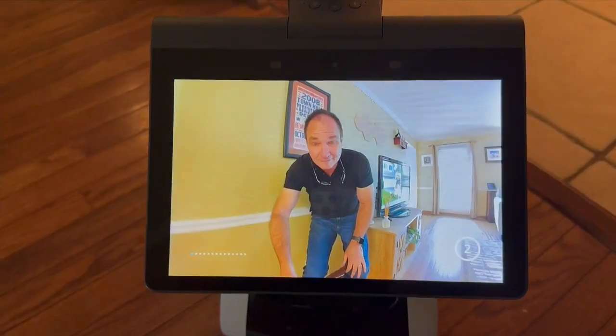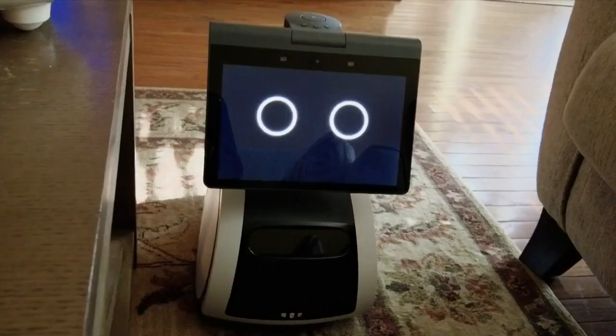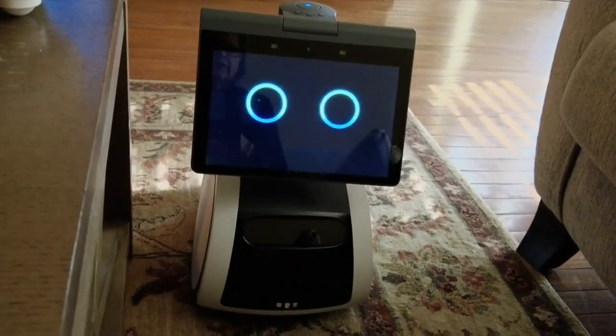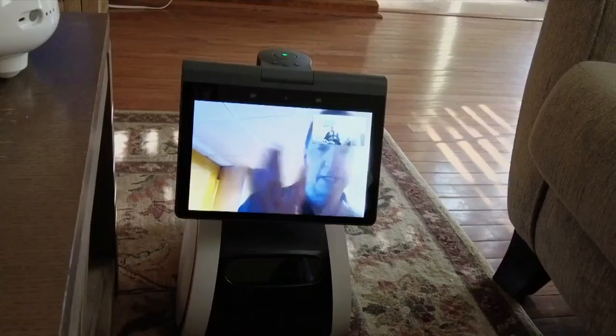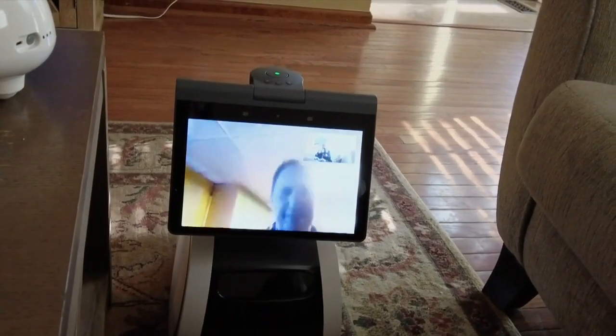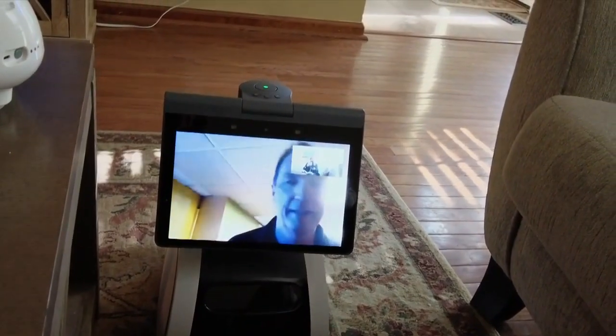A periscope camera takes photos and videos saved to your Amazon account. You can also make phone calls and video calls to Amazon Echo devices — Astro, call Jamie's Office Echo Show — and it follows you so you're always in the frame.